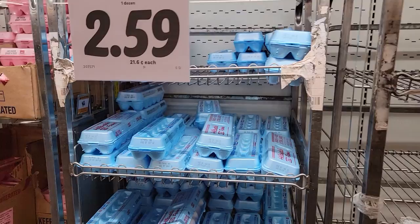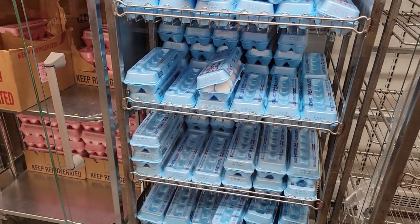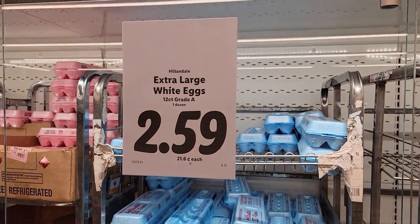Eggs — I need eggs like I need a hole in the head. But it's not too bad — $2.59.